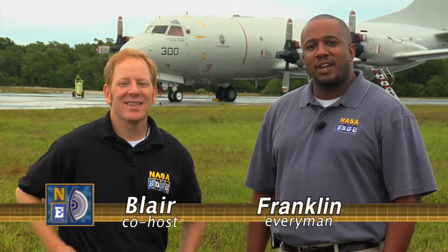Welcome to NASA EDGE, an inside and outside look at all things NASA. When I'm here at the Cape, I think technology. Whenever I'm in Florida, I think technology, especially when you're at Kennedy and the Cape. We're here at the Cape to talk to the Hi-Therm folks.